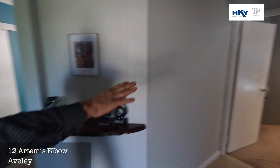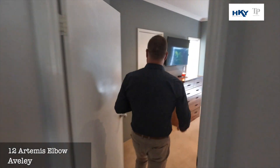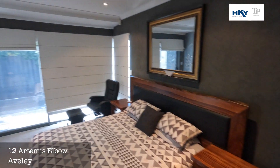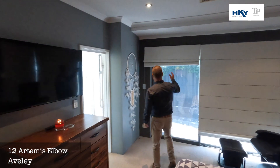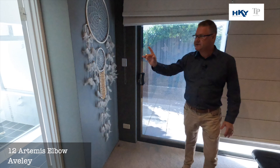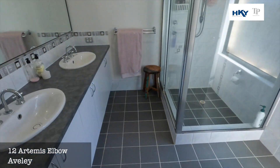From here we can head straight off to the master suite. Very good size — we have walk-in robes. We have access out here to a nice little courtyard area. Again, security doors, and the ensuite bathroom — notice the double vanities.